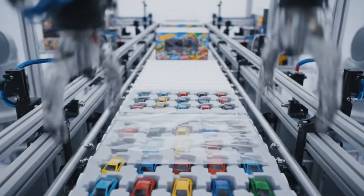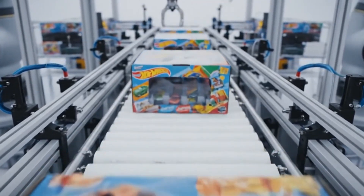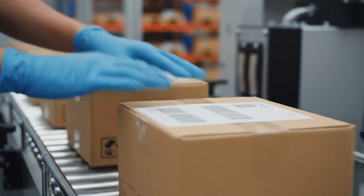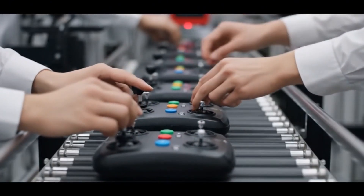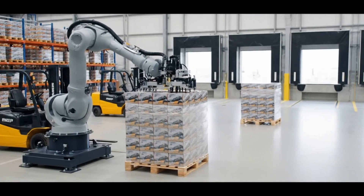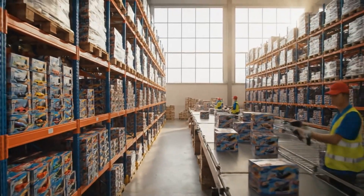Now it's ready to be boxed for happiness. Every box gets a unique barcode and manual. From factory floor to the hands of kids.